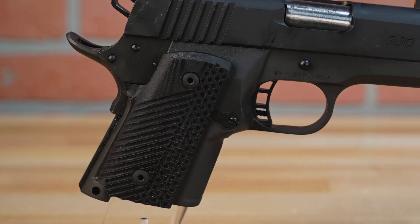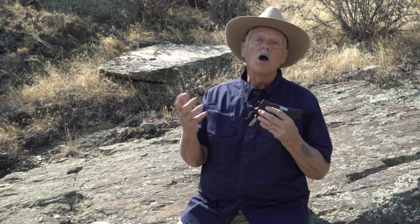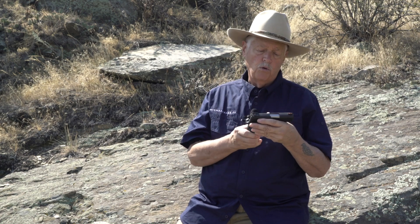That way you can go from the 10 rounds in the magazine, if you have to reload, to a 12-round magazine. Although I haven't tested the larger capacity magazines yet, but it's not impossible. I still have a few left over from 20 years ago. That's something I want to do with this gun.